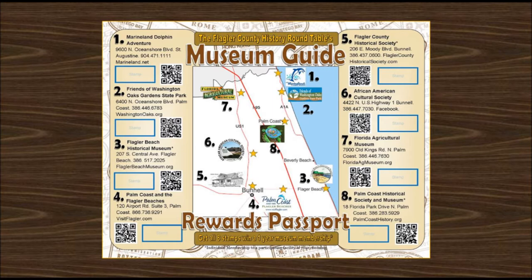That's it. We've got a lot of other projects happening at the Flagler County Historical Society, including expanded history bus tours and the formation of a Florida Women's Voting Rights Museum. To get in touch with me, send me a text at 386-338-7231 or an email at dred32080@yahoo.com. I really appreciate the invitation to present to you today, and I look forward to seeing you in person at a future point in time.